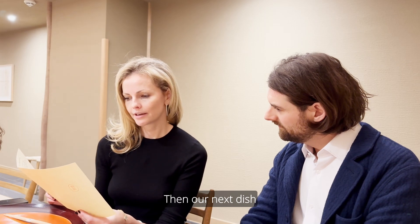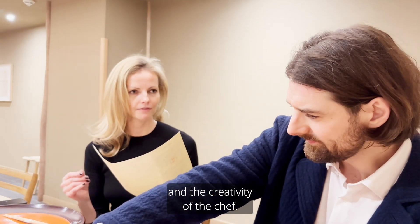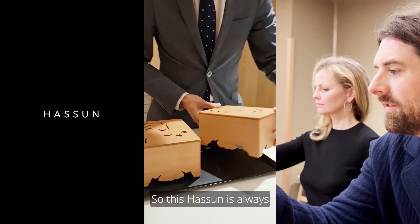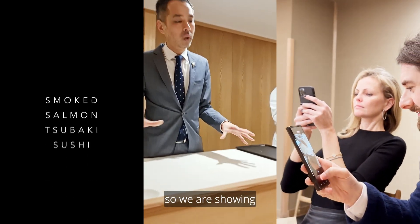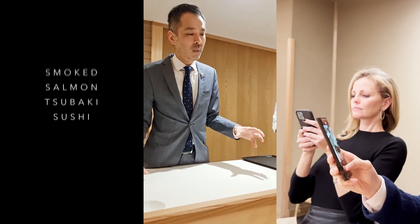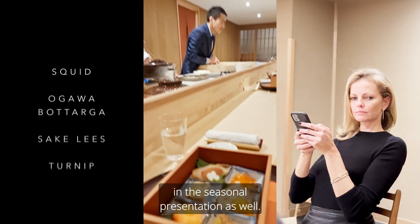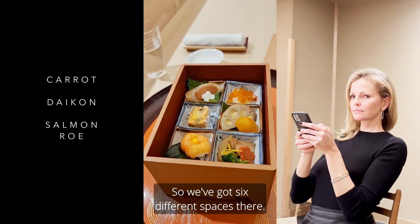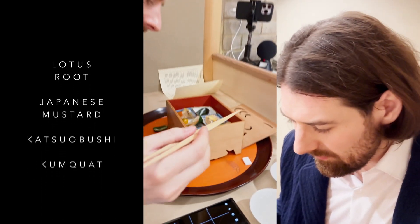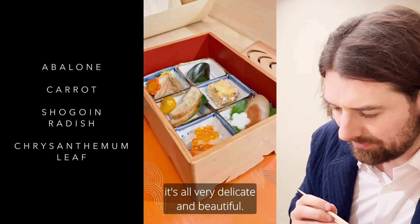This hassun is always representing the season. We are showing basically the winter season in this one plate — the selection of seasonal ingredients in the seasonal presentation as well. We've got six different spaces there. Just the colors and the smell — it's all very delicate and beautiful.